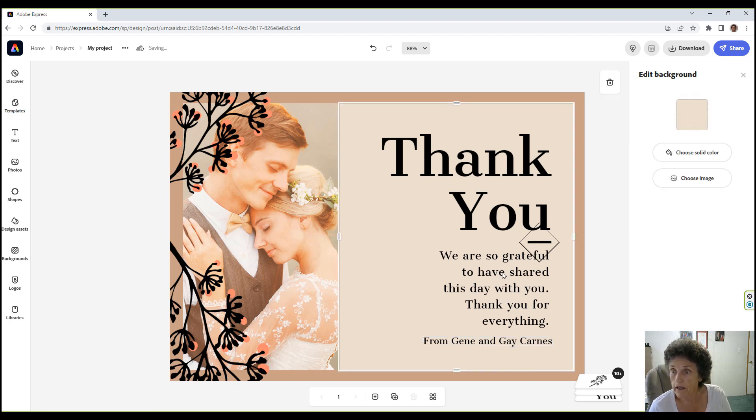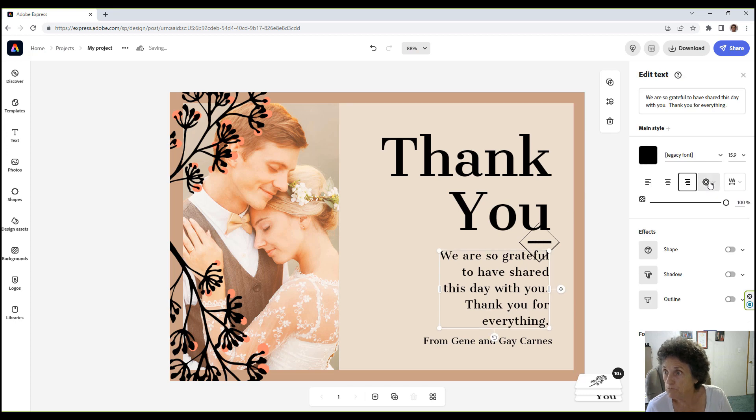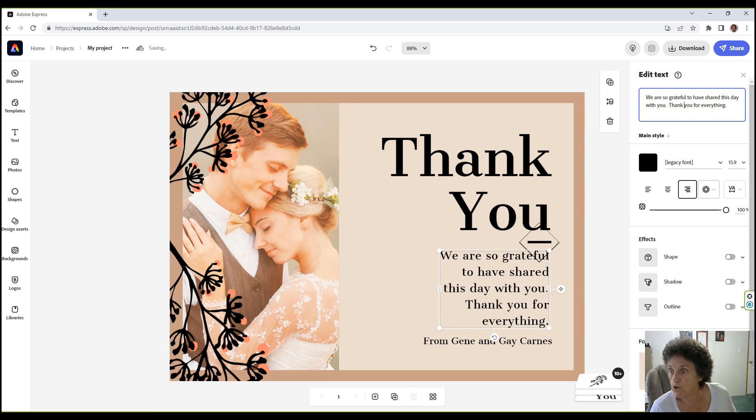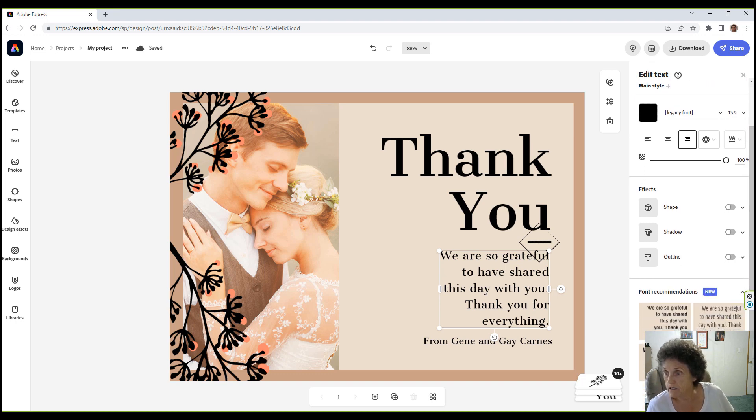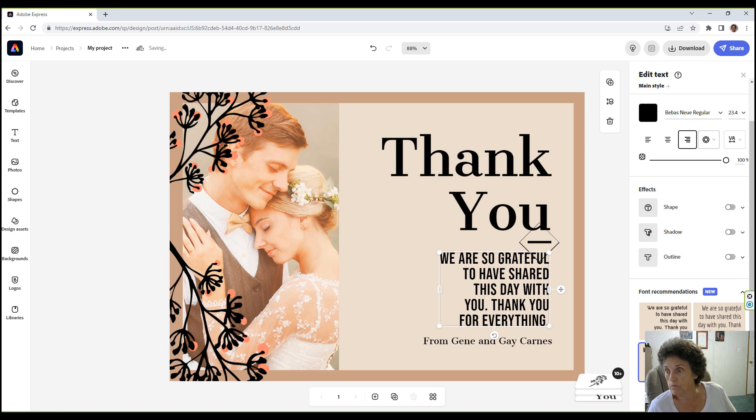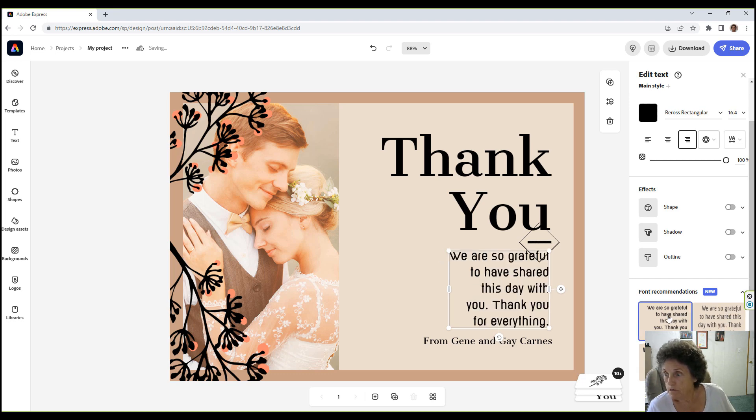When you put your wording in, it gives you some suggested style changes you can apply if you want — for instance, all bold or different options. That's what it does, just gives you choices. You can see it's saving automatically up here the whole time.